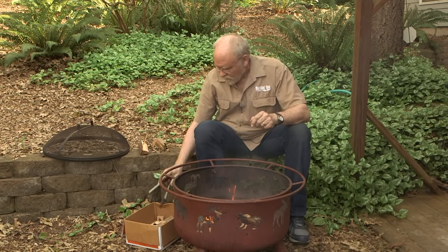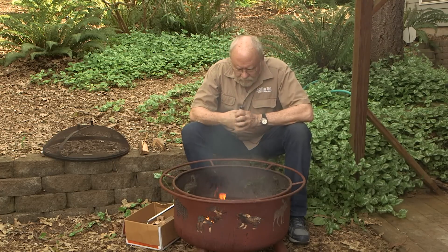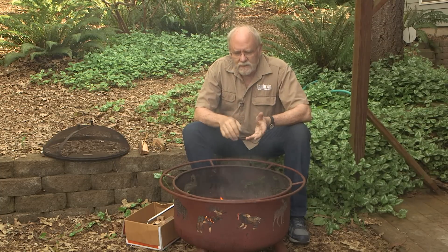Well, it's campfire time again, and getting started in the spring means sometimes we wind up using firewood that's a little less than optimum — maybe it's a bit wet, green, or a little punky. There's something you can do that can make starting up a fire a whole lot easier. Some people really struggle with that, using a lot of newspaper or starting fluid. But there's a really simple little tool you can make that helps you start a fire with one match every time. Let's take a look.